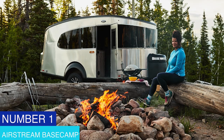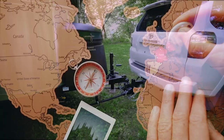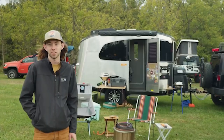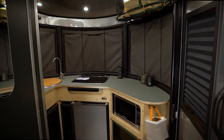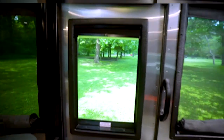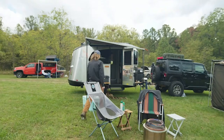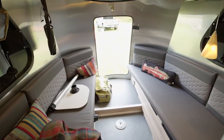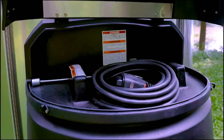Number 1: Airstream Base Camp. This trailer is the perfect choice for anyone who wants to experience traveling worldwide. Wherever your heart wishes you to go is where this trailer is ready to take you. This camping trailer has an exotic interior and exterior design. The interior consists of the kitchen, bathroom, and lounge area leading into the bedroom. Airstream Base Camp is one of the best alternatives when it comes to camping.